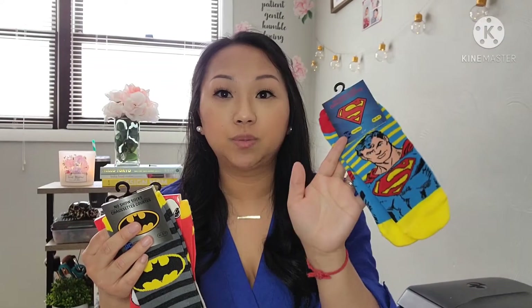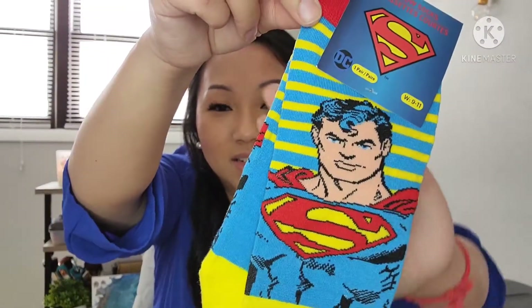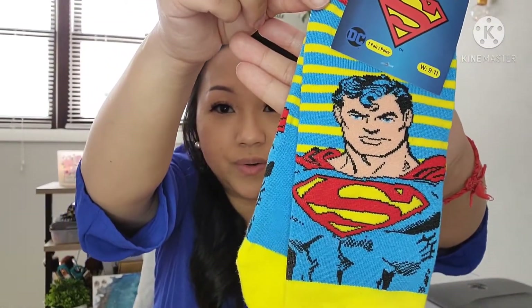So the next items I found were these character socks, and I was so excited to find these. I believe these are brand new. They had Peanuts ones and they had DC character ones. I was only able to find the Superman one — very, very cool.